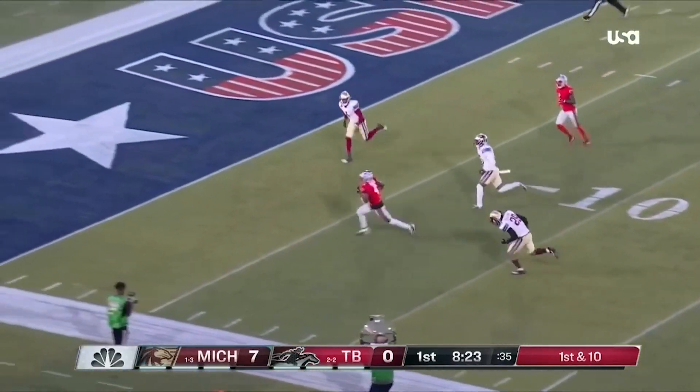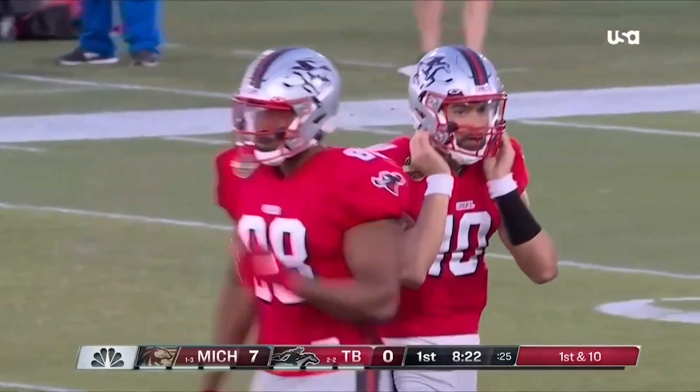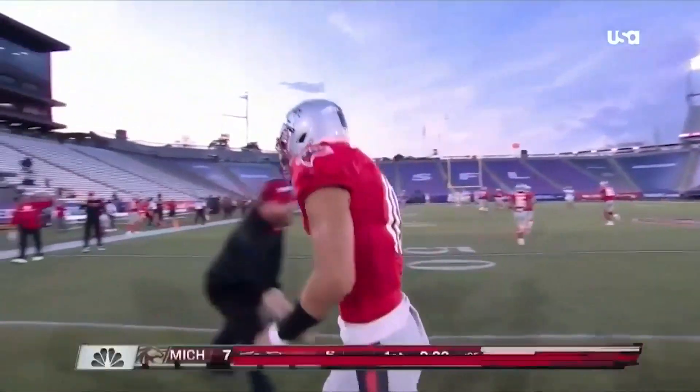Tom fires downfield, caught by Dillon, and he'll find his way to the end zone! A non-traditional way of executing a non-traditional play. Your ho-hum 50 yard touchdown.